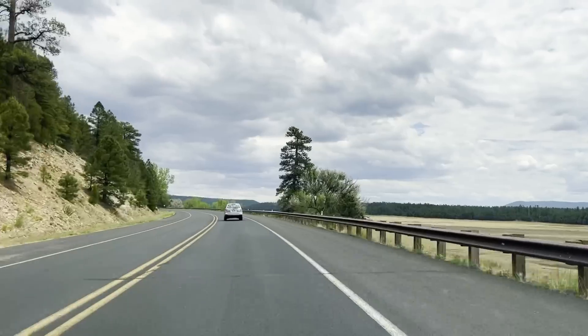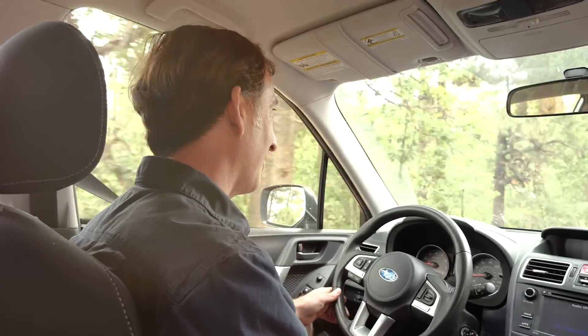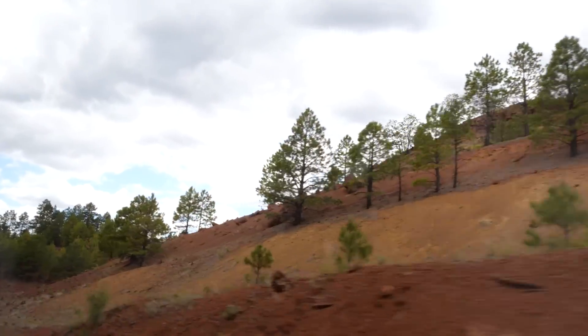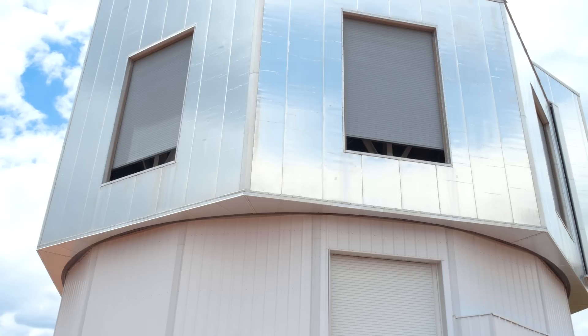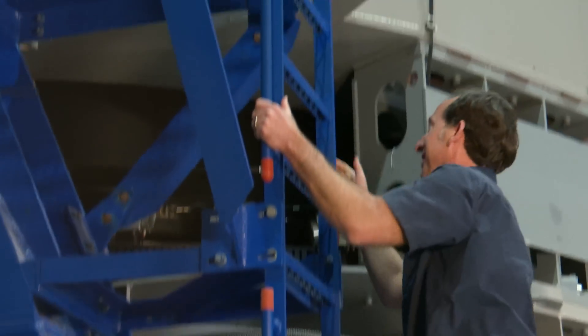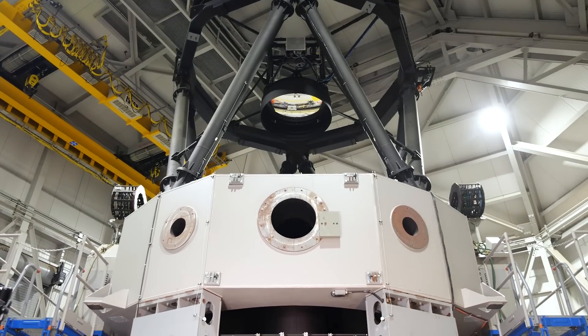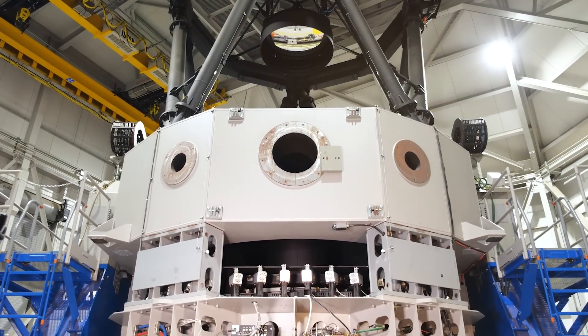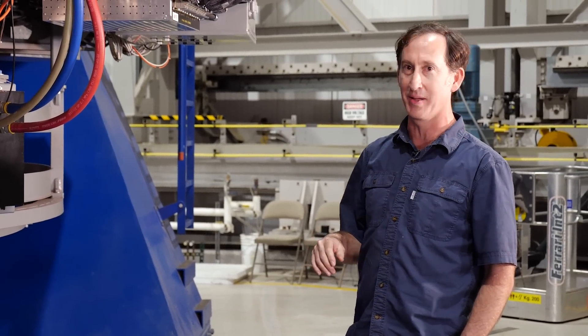Let's head on over to the Lowell Discovery Telescope about an hour south of Flagstaff, which is where we are going to be collecting data for the DART mission. The reason we're all the way out here in the middle of this forest is that we have really dark skies here. And this is the Lowell Discovery Telescope — this is what a 4.3-meter telescope looks like. This is what we will be using to study Didymos and Dimorphos in the days and weeks after DART impact.